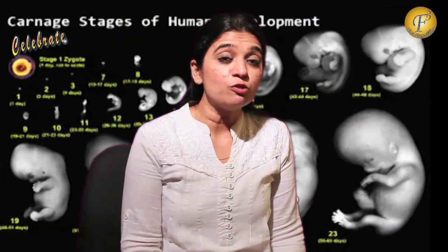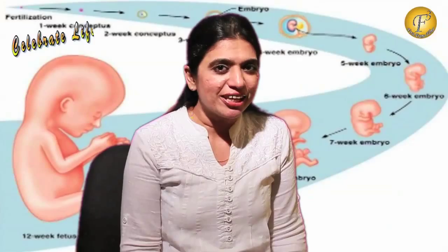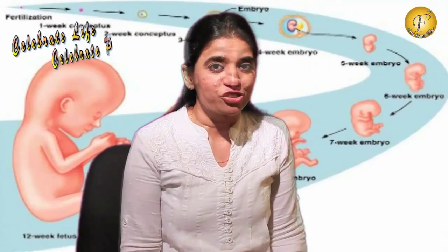The baby sleeps for around 20 hours a day and it is possible that the baby becomes active when it is time for mom to relax or sleep. Don't worry, maybe the baby knows that you are free and it is trying to grab your attention. So do pay good attention to your health as that will automatically take care of baby's health too.